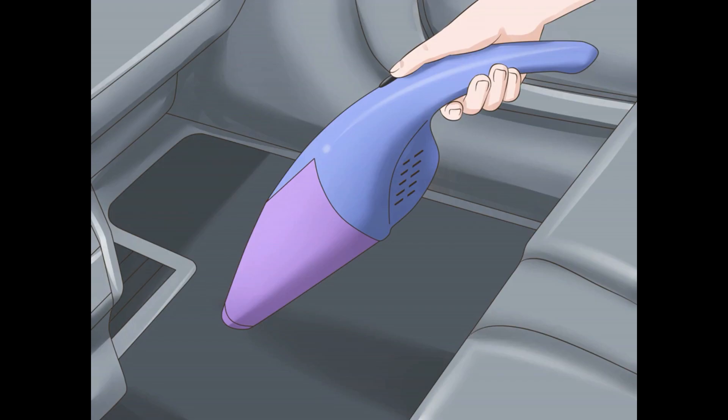Vacuum your car. You should do this on a regular basis. Dog hair in your car can cause a troublesome doggy odor. If you have a handheld vacuum, you can use that. You can also use your vacuum's upholstery attachment. If you don't have a vacuum, most car washes have a vacuum you can use for a fee.